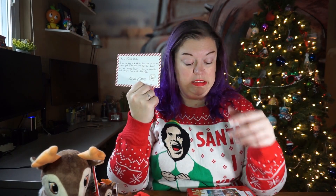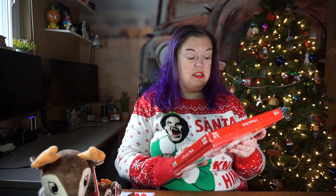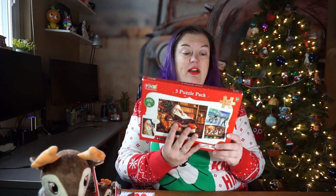They have an Instagram handle if you're on Instagram — it's Portable North Pole Santa, or PNP Santa. The last item they sent me also comes with a custom video from Santa — Santa talking to you or your kids. We have a three-puzzle pack: Santa, the reindeer, and the elves making toys.